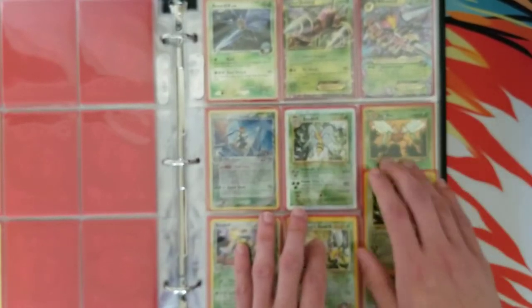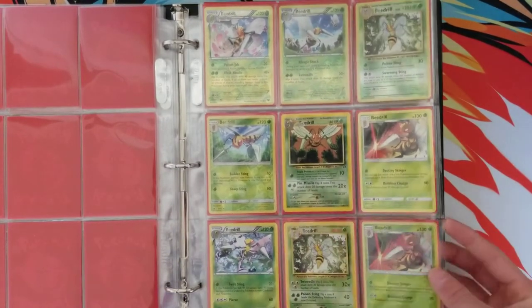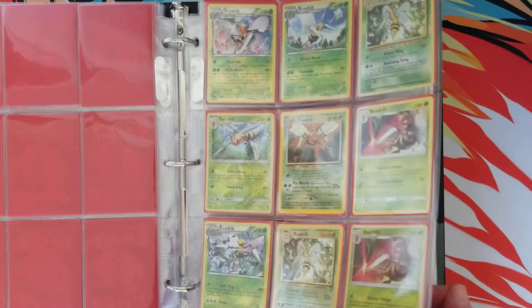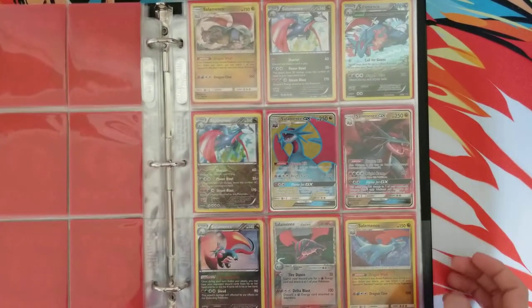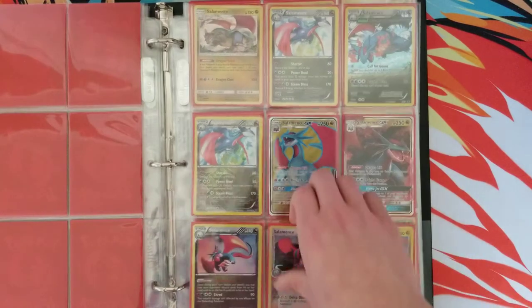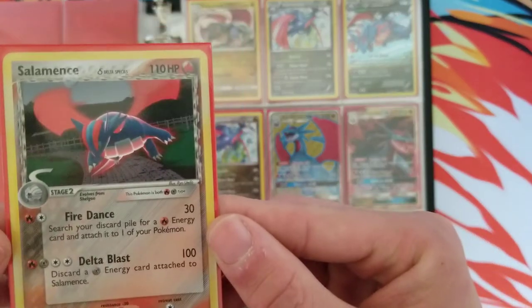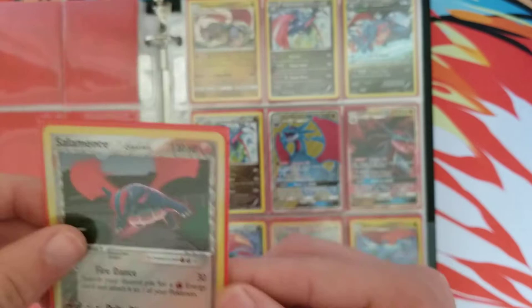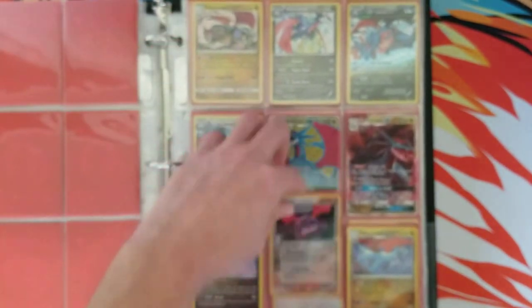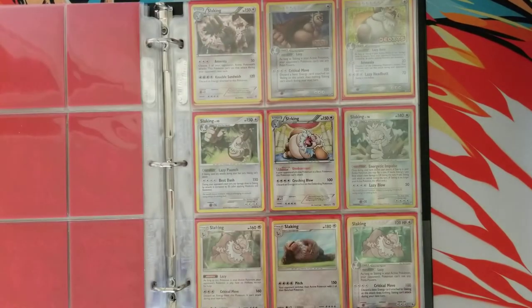There's another page of Beedrill cards right here — nothing too crazy on this second page. Salamence — I like Salamence a lot, so I have a couple cards. Probably my favorite is going to be this Salamence Delta Species. I really like the Delta Species time period of Pokemon — I thought that was an awesome era.